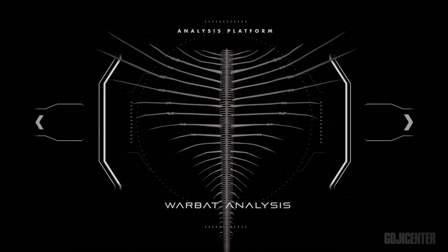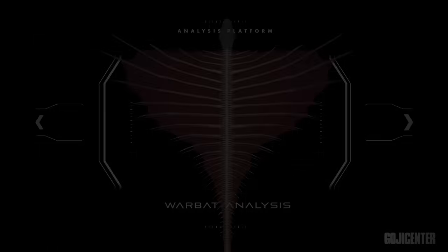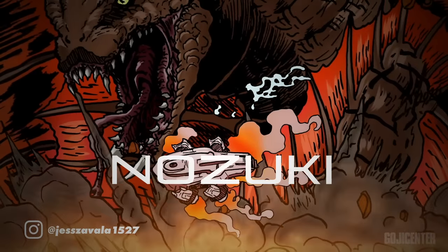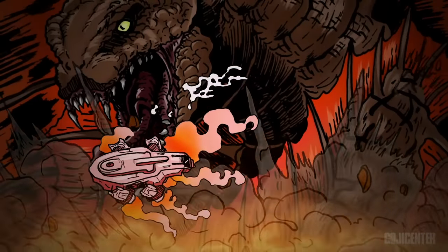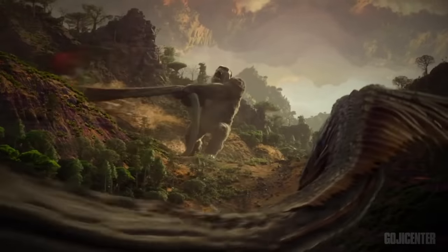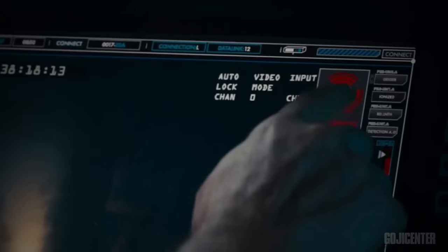Let's go back to analyzing the Warbat super titan species. Simply put, the Warbat, or Nozuki, seemed to be gigantic snakes that reached the pinnacle of evolution within the Ophidian group of reptiles. These new anatomical features could possibly be credited to the radioactive effects of the Hollow Earth.